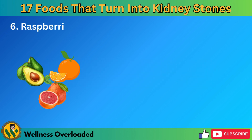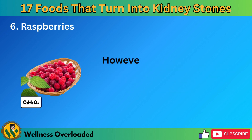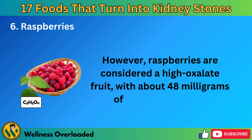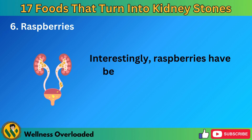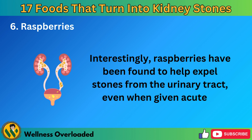Number 6: Raspberries. Several fruits contain oxalates, including avocados, oranges, and grapefruit. However, raspberries are considered a high-oxalate fruit, with about 48 milligrams of oxalates per cup. Interestingly, raspberries have been found to help expel stones from the urinary tract, even when given acutely.